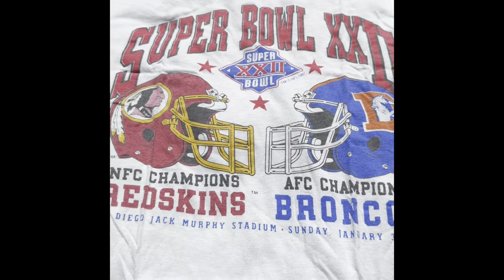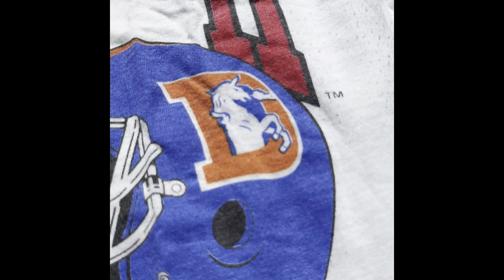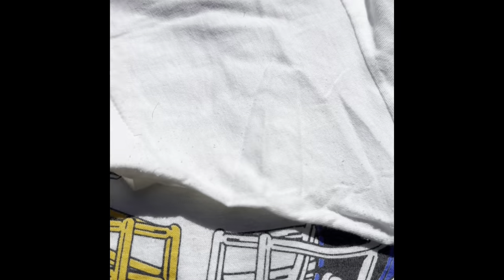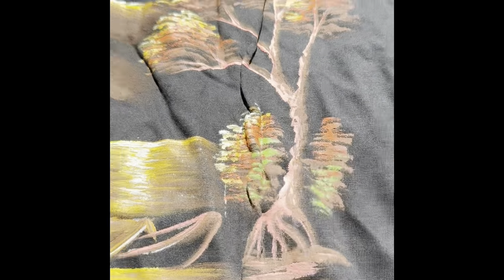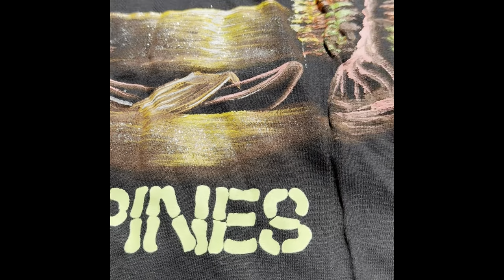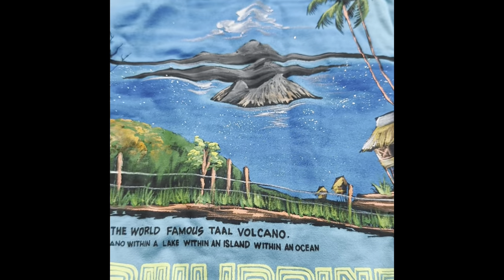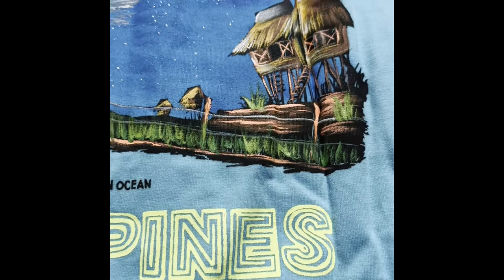This is a cool Super Bowl shirt — Redskins versus Broncos, 1988 — single stitch. Got a couple of Philippine shirts. This one looks like it's never even been worn — it's got a glittery design, says 'hand painted,' still has the tag on it. Probably purchased in the Philippines. It looks like it's single stitch. Got two of those — this is another one, blue, also hand painted.